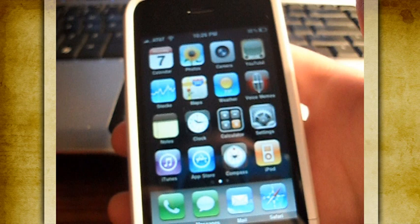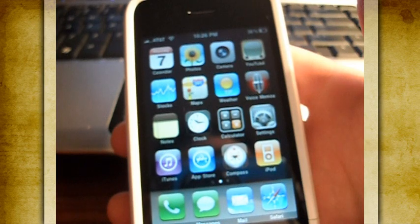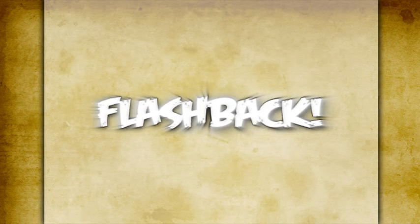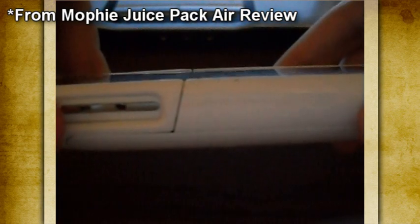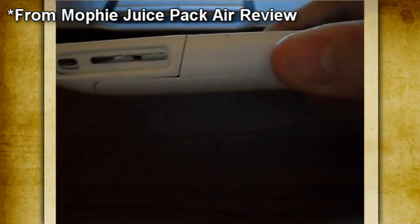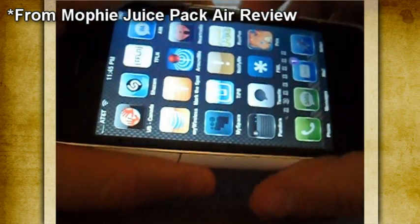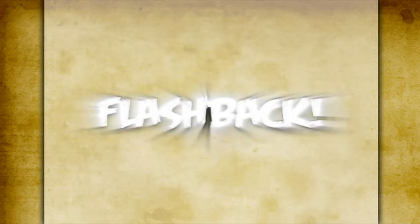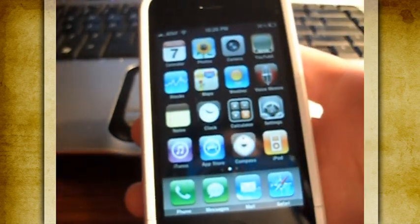If you saw my Juice Pack review, I'm sure some of you remember the case flaws I mentioned — specifically how I said the phone is nicely lined up with the case. The Juice Pack is pretty even with the phone, as you can see. So if it were to fall face first on cement, it probably cracked the screen. If it should fall, it would face certain disaster.